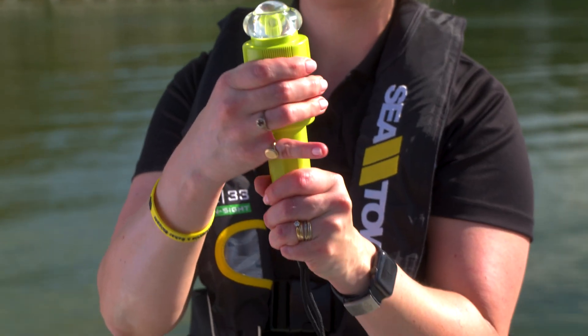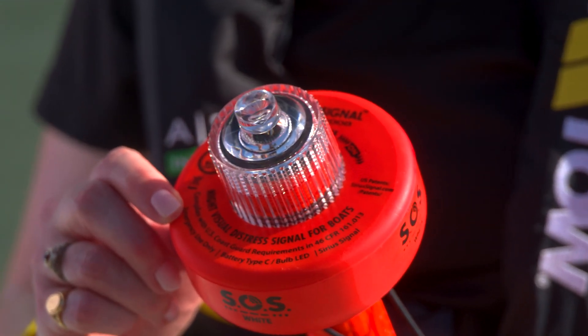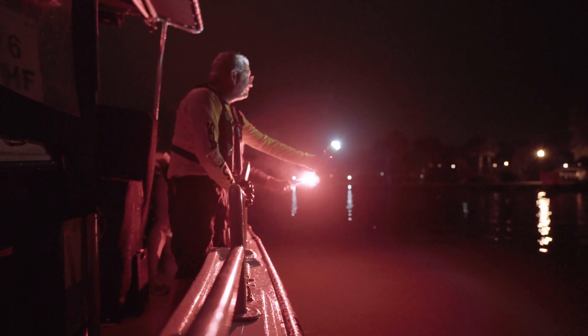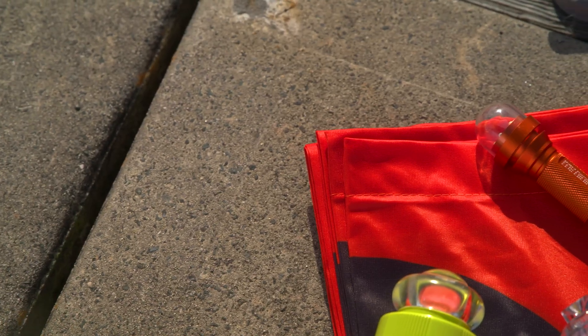When you turn it on, the e-flare will flash the SOS signal for at least 2 hours, which is much longer than a traditional flare, and many e-flare brands last even longer. Even if you still choose to carry traditional flares, adding an e-flare to your boat's safety kit is a smart idea.